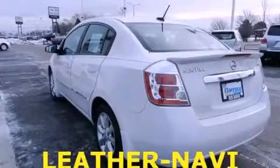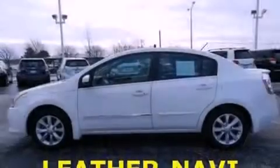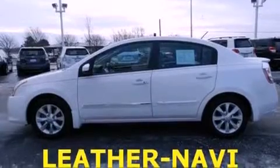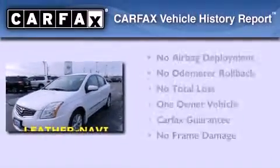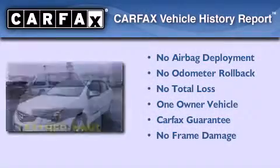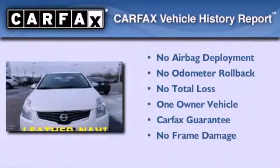This is a 2011 Nissan Sentra. It has a 2.0 liter, 4-cylinder engine and a continuous variable transmission. This Nissan has had only one owner, and it qualifies for the Carfax buyback guarantee.